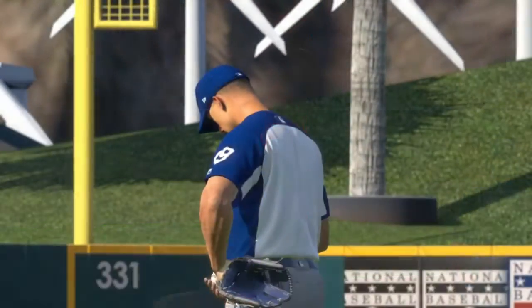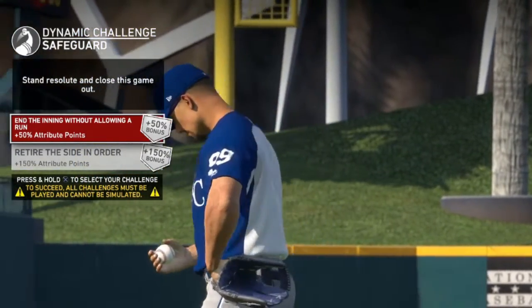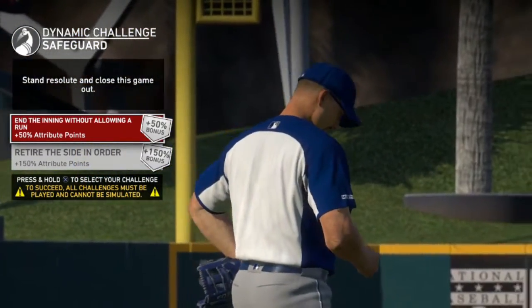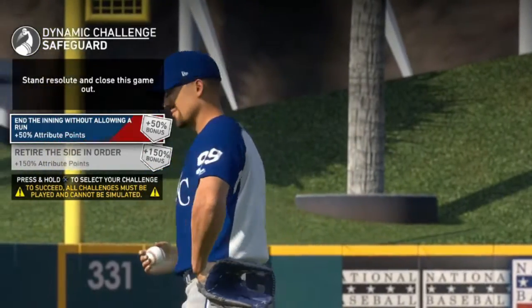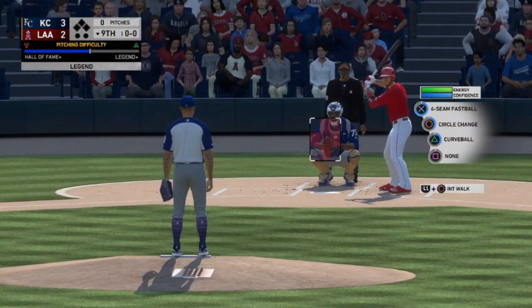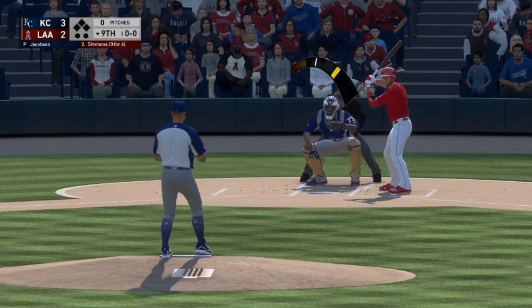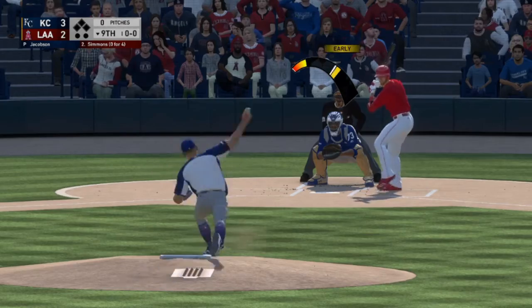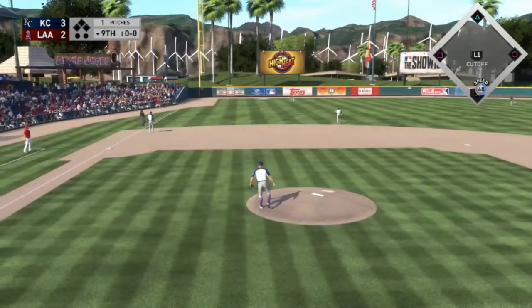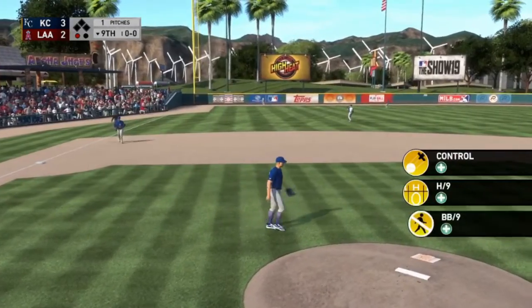Here is our second appearance in spring and it is against the Los Angeles Angels. Let's end the inning without allowing a run — we are up by one in the bottom of the ninth, nobody on, nobody out. It is Andrelton Simmons, and that is a fly ball; the left fielder has caught it for out number one.